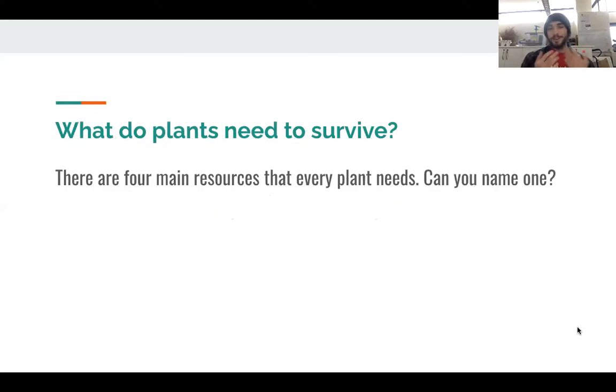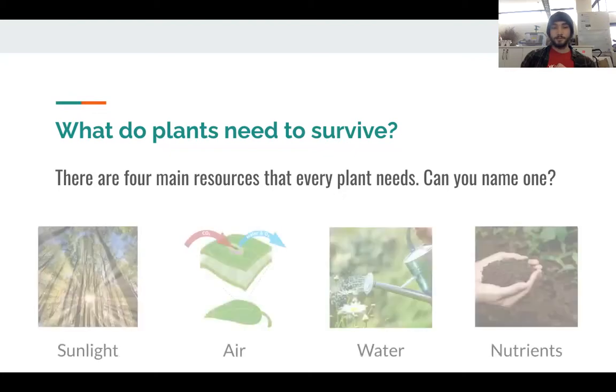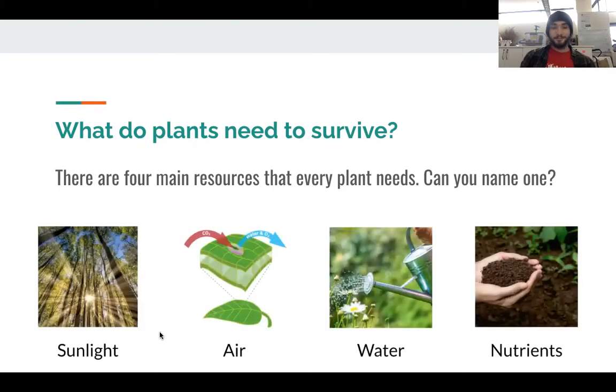First, let's talk about what plants need to survive exactly. There are four main things that every plant needs to thrive. Take a moment and think to yourself — maybe pause the video and allow the class to discuss this. What are these four things that every plant needs? Plants need sunlight, which they use for photosynthesis, which your class might have already learned about. They also need air — they need to breathe like we do. They also need water and they need nutrients.